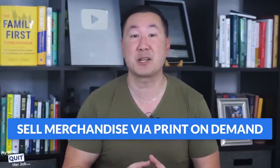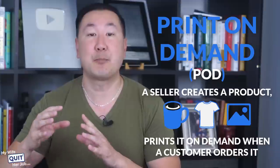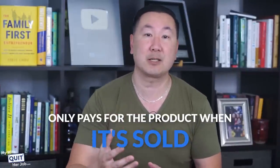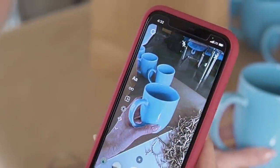This next business model is to sell specialized t-shirts, mugs, and other merchandise via print-on-demand. Print-on-demand is a business model where a seller creates a product — such as a t-shirt, mug, or poster — and prints it on demand when a customer orders it. The seller doesn't have to buy any inventory up front and only pays for the product when it's sold. It's also a great way to test new products and designs without worrying about unsold inventory.